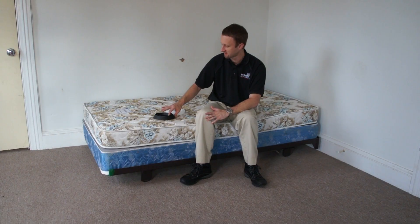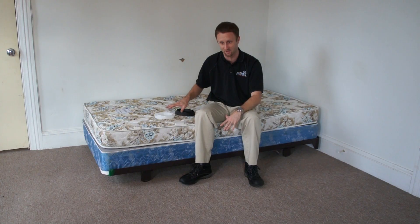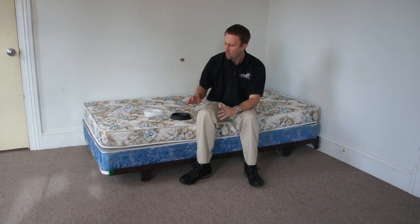Interception devices can be used in a lot of different ways. There are a couple of different options out there — the one I'm holding here is a device called Blackout, and I want to be transparent: I was integral in developing this particular device and have a vested interest in its success. But I've been talking about interception devices well before this launched in late 2012. There are other options like the Climb Up Insect Interceptor. Each has its pros and cons — some use talcum powder or other lubricants to keep bugs trapped, others don't — so do your research and find what fits best for your home.